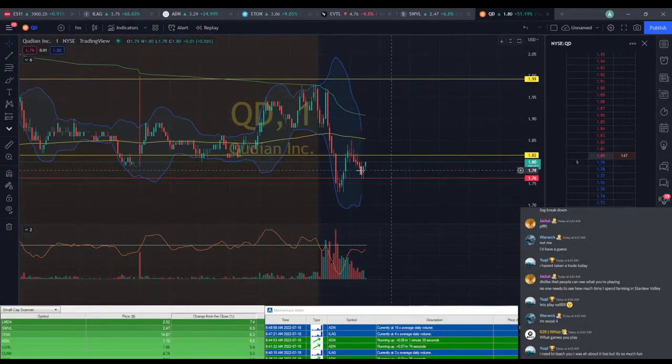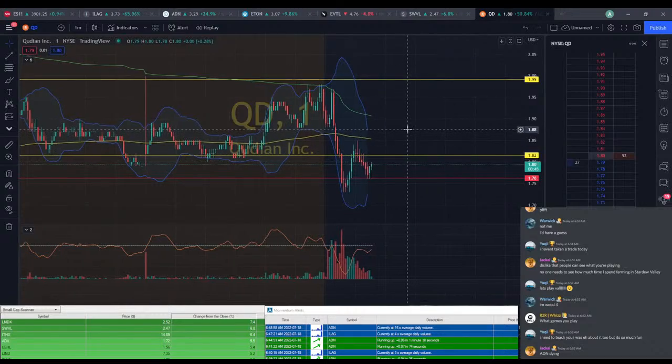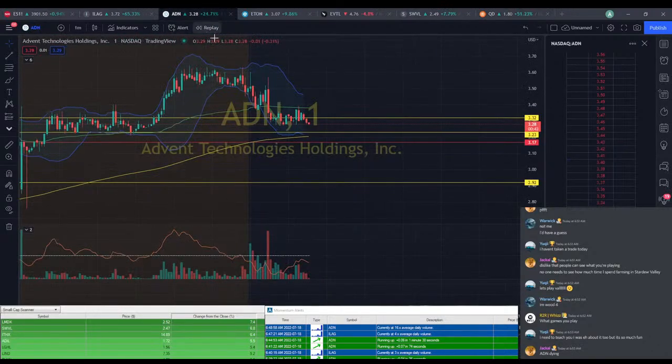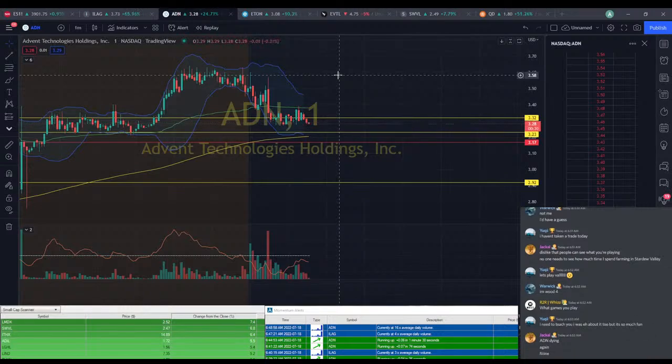It looks like we did touch our stop there on QD, but it is moving back up. So if you didn't stop out — maybe you gave it a $1.75 stop — it looks like it's going to be recovering here. So ADN is going to be one of these stocks that if we cut early, I can guarantee it's going to go into profit. And if we don't cut early, it's going to go into stop. Pick your poison.